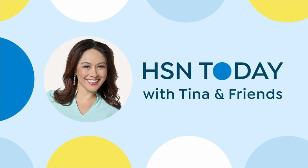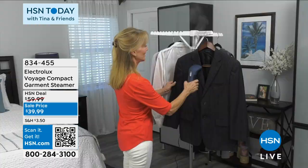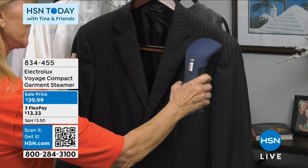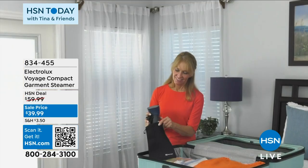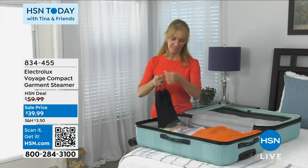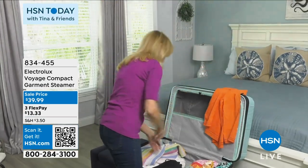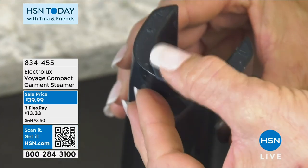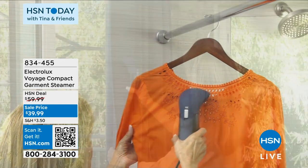This steamer is also a very good gift for somebody getting married — going on a honeymoon, traveling, and not wanting to look wrinkled everywhere because they packed everything super tightly. This is from Electrolux, called the Voyage — a compact garment steamer at $39.99. You get the power of the Electrolux steamer in a compact size that will go wherever you need it. With three flex payments today, you can get it home for $13.33 and start living your best life wrinkle-free.